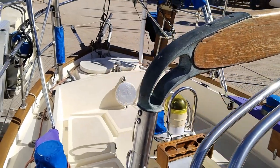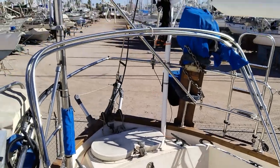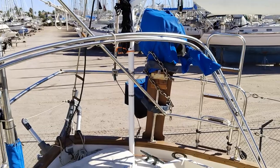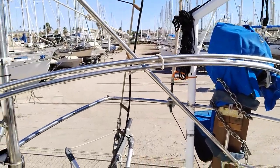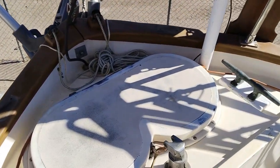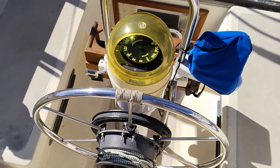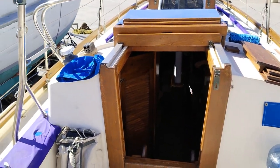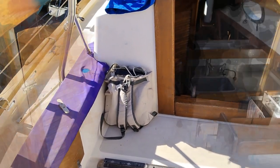She has a bimini — again, canvas is off as she's going into storage. There's some solar, a wind generator, and a little more solar. There's an isolated backstay; I don't believe there's a single sideband. Propane locker there. Got the helm, and covers for most of the teak.